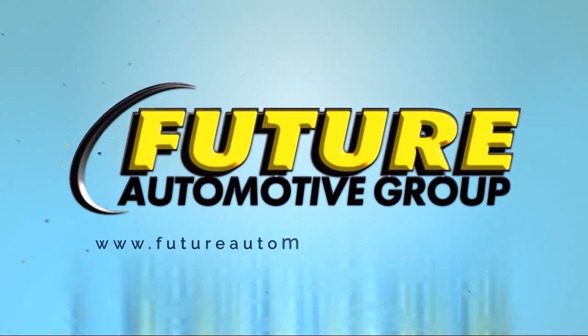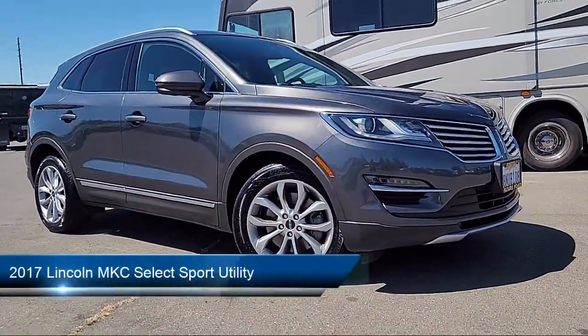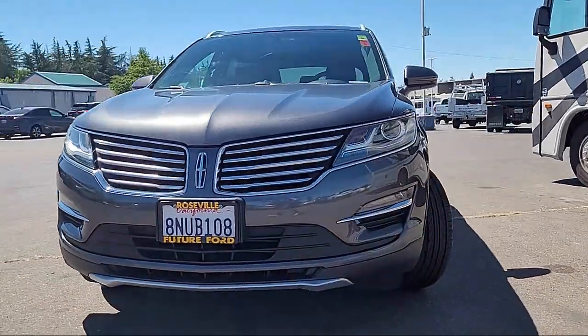For three generations, the Future Automotive Group has been Northern California's premier automotive dealer group. Here's another example of a great vehicle from our giant selection of pre-owned cars and trucks, and comes equipped with heated front seats,